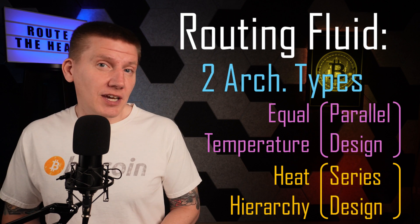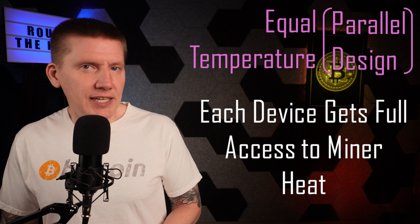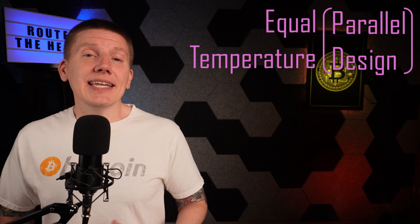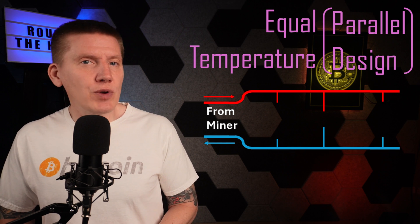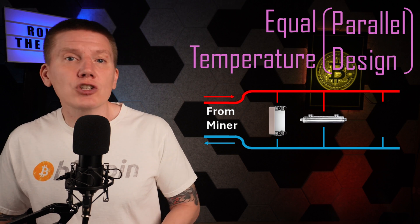In the first of these types — equal temperature — the goal is to ensure that each part of the heating system gets equal access to the heat generated by the miners. In a typical design using this architecture, you have larger diameter hot and cold trunk lines, which then have smaller lines between them, delivering heat to heating devices such as heat exchangers and radiators wherever they are needed.